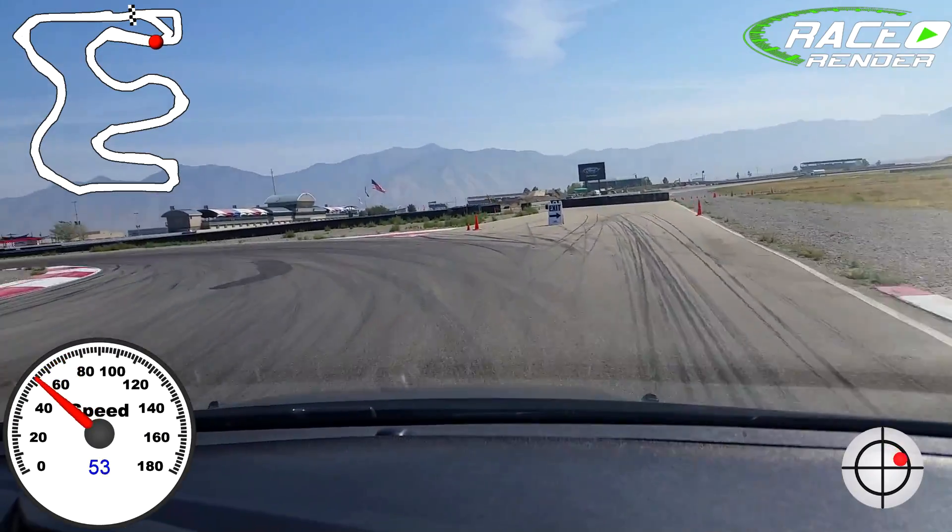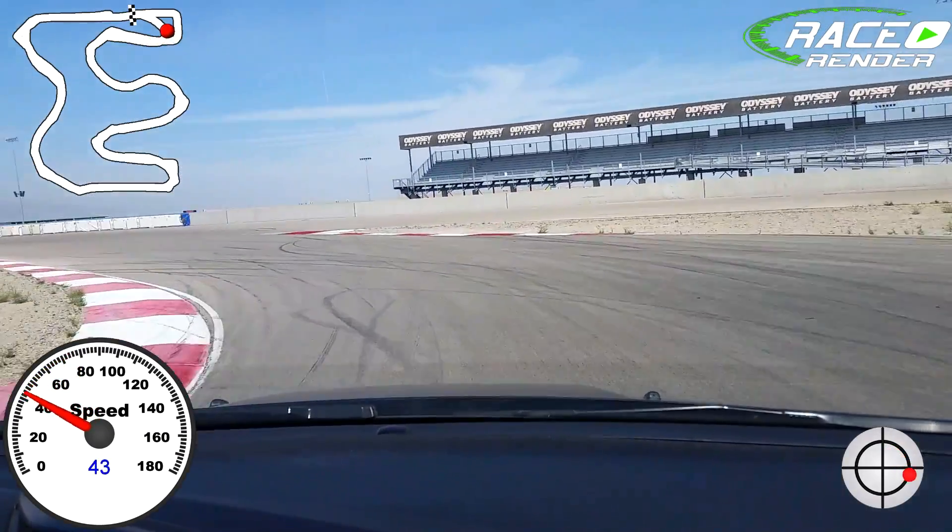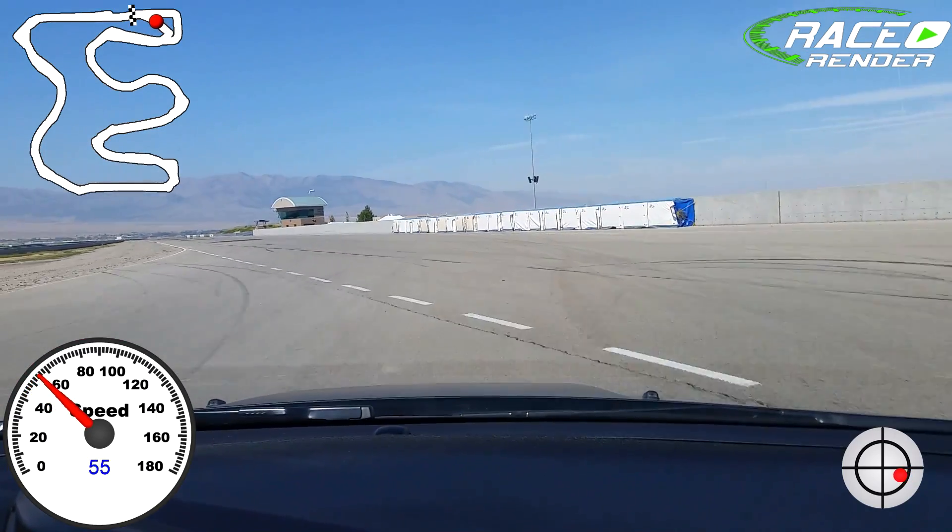And then the second slowest corner on the track — get it slowed down, start rolling back to throttle, unwinding it all the way out.